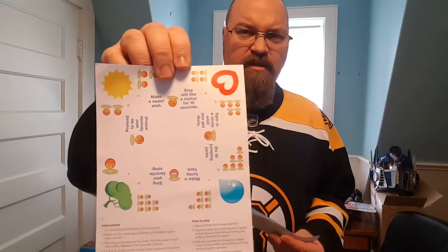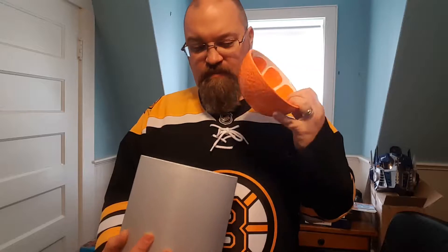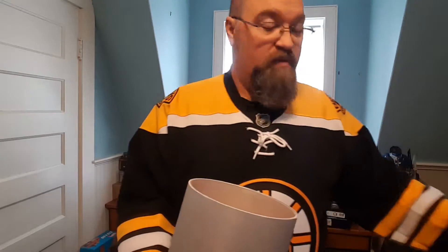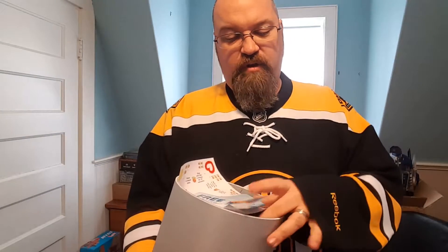Inside the bucket, beyond all the confetti, there was this little thing to make one of those fortune teller deals. You can fold it up and do funny activities like pretend to be your favorite animal or sing your favorite song — just some games to do on New Year's. They also sent coupons for free Halos, which is great because we do love them around here. And this is kind of cute — they sent a bowl that looks like Halos with 'Halos' on it. That was very nice of them. I guess we'll get a crate of Halos and do some of the activities. I'll probably show those on Instagram.